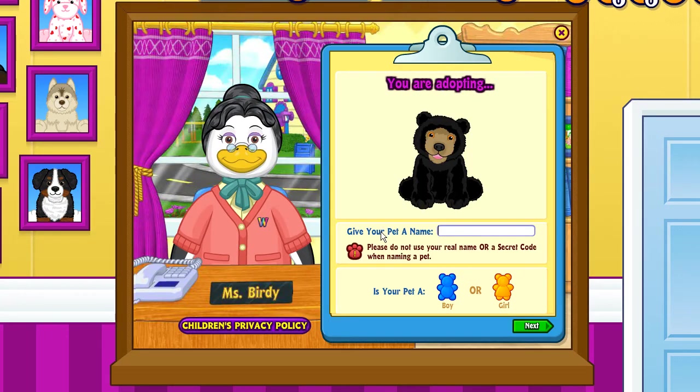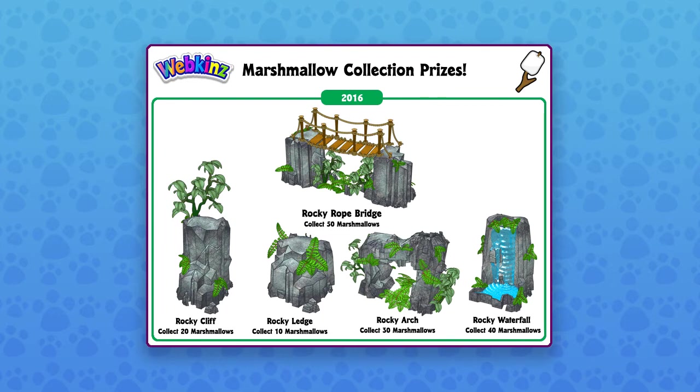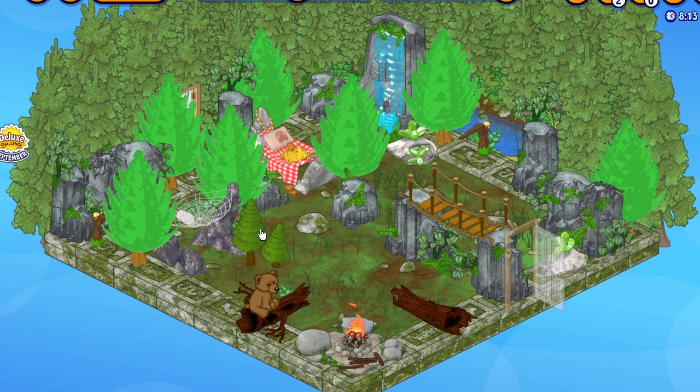Alright, let's adopt Mars. Here's his Certificate of Adoption. His room features the prizes from this year's marshmallow collection. The wallpaper and the flooring is from adopting a signature endangered pet. Welcome home, Mars.